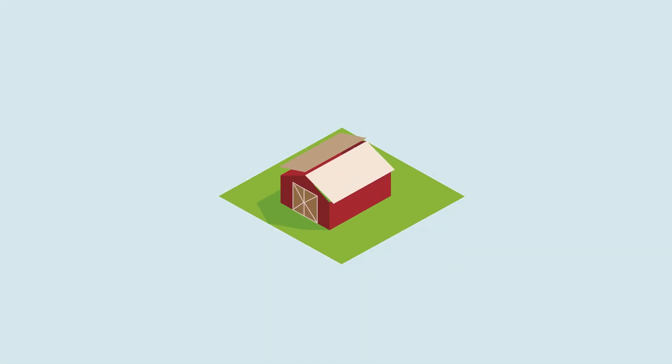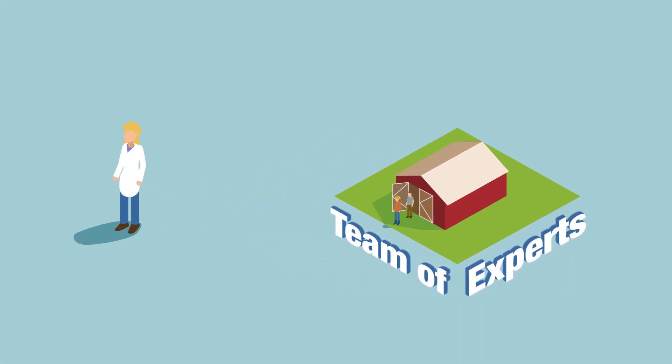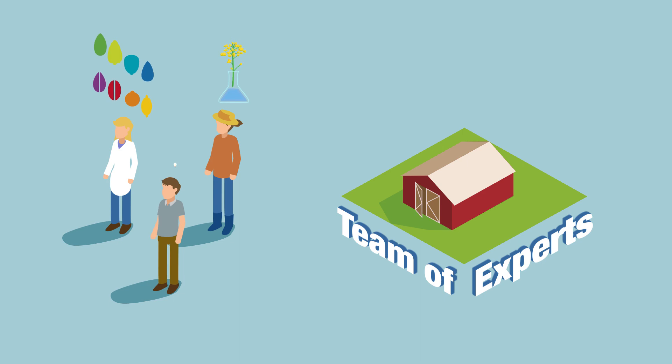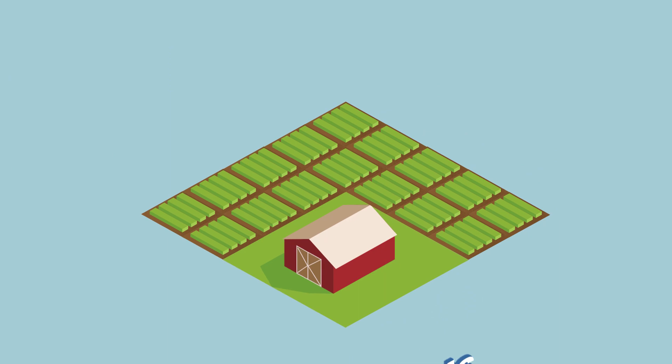Canadian SCI is home to a diverse team of experts, dedicated to developing innovative products, technologies and solutions to maximise the potential of Canada's unique agricultural environment.